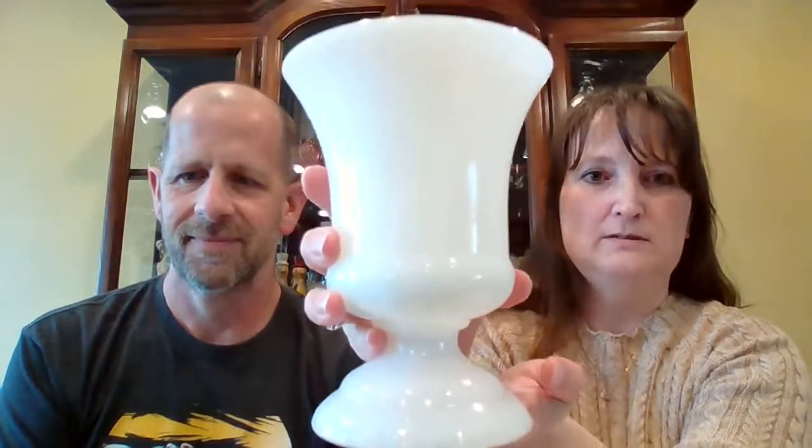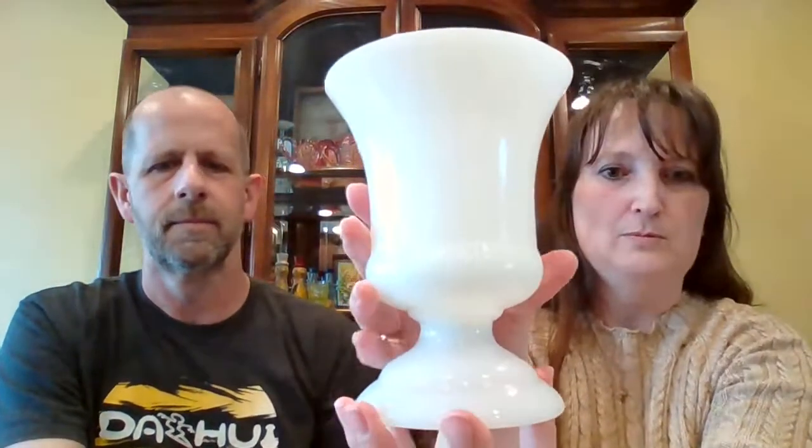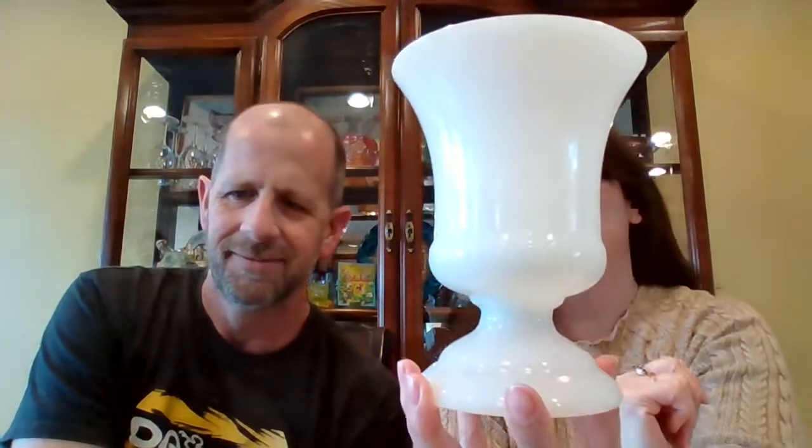Next up, we have a milk glass pedestal planter. It's more translucent, probably about six inches. It does have writing on the bottom — it says NAPCO, Cleveland, USA. So it's made by NAPCO. This pedestal milk glass planter is $5, number 3.